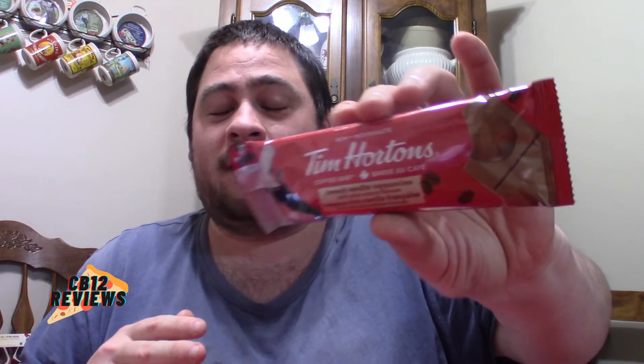My overall thoughts on the Tim Hortons new coffee bar French vanilla: outstanding. Tim Hortons really, really did it fantastically with this one. French vanilla is coming through a lot more than the double-double one, which just had the cream and the sugar. This one definitely had that French vanilla flavor with the hint of cream and the sweetness of French vanilla as well. Loved it.